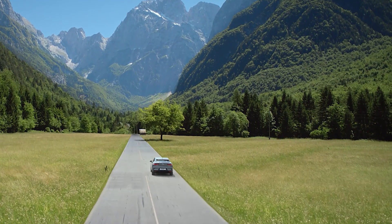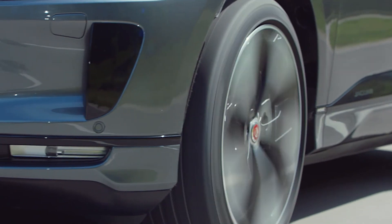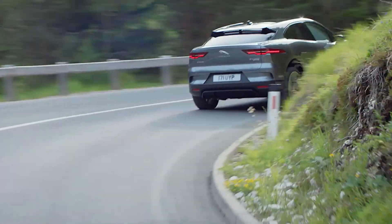Petrol heads have told me they could never go electric — they would miss the roar of the engine too much. And then they drive it and realize there's no shortage of feedback and driver stimulation, and the immediacy of the power is intoxicating.